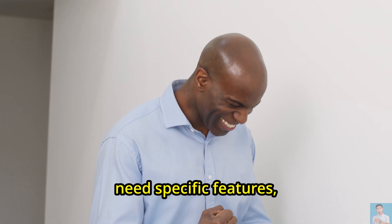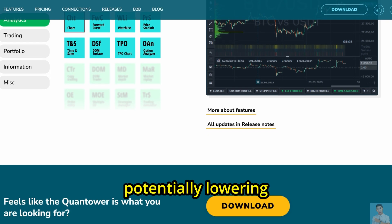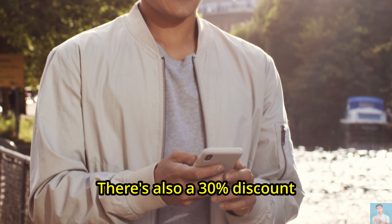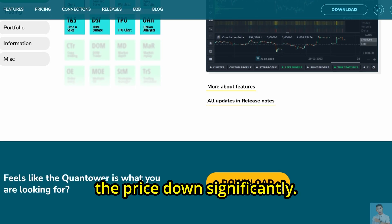For those who only need specific features, it's possible to pay for just the pieces you need, potentially lowering that monthly cost. There's also a 30% discount if you commit to a full year, which can help bring the price down significantly.